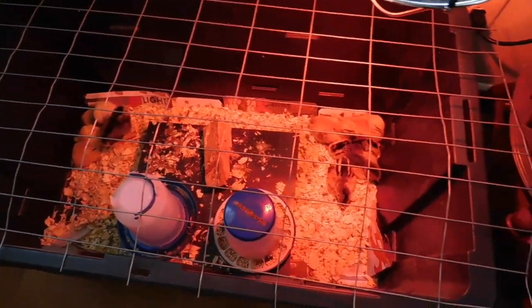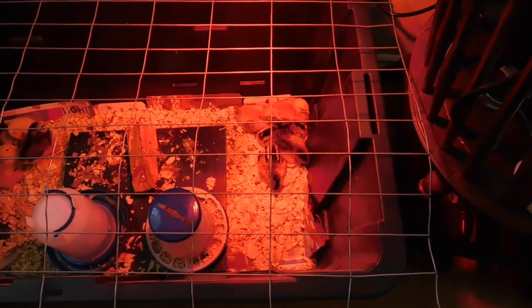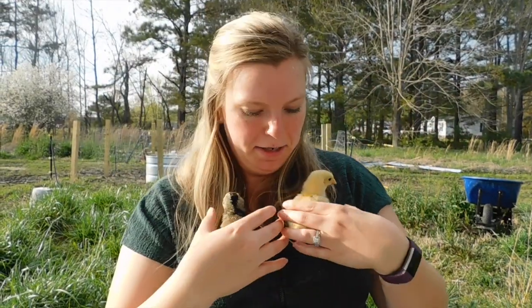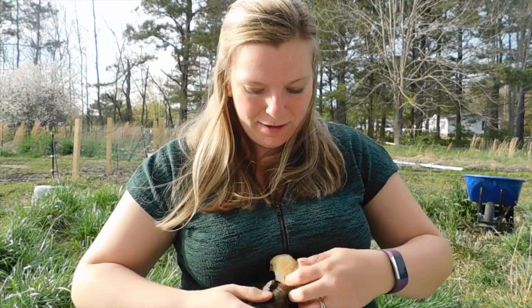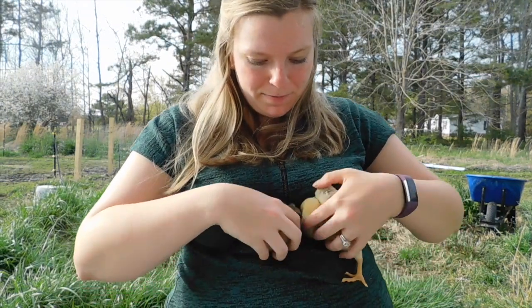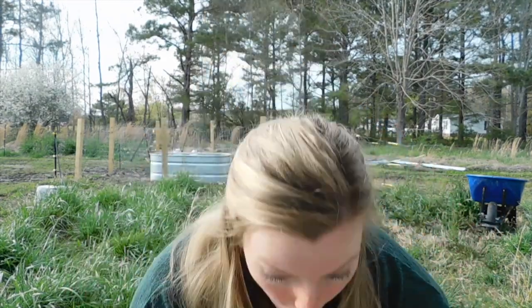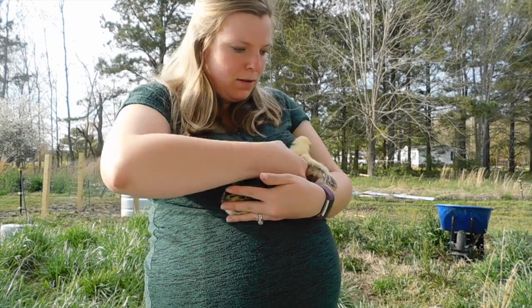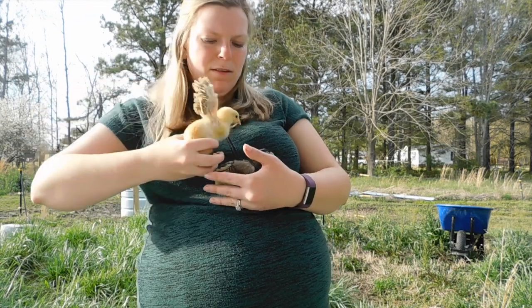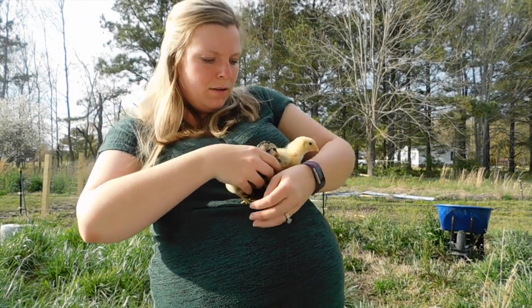So that is always really good to keep him nice and clean. There they are. Bye.